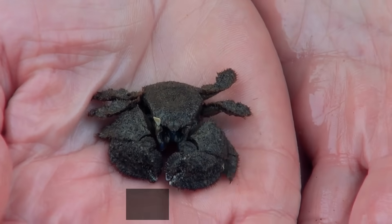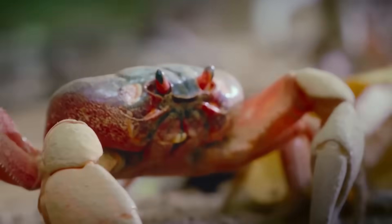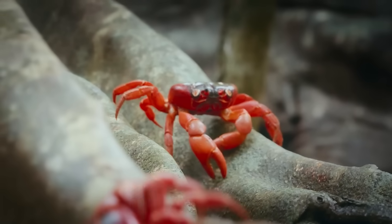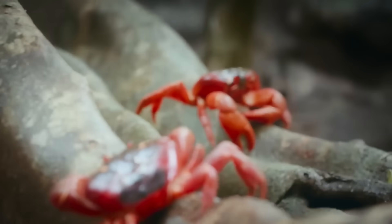There are even non-crabs that become furry crabs. Seriously — meet the hairy stone crab. So this all begs the question: why does everything want to be a crab?